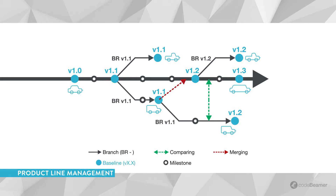Create, compare, and merge development branches, manage product commonality and variability, and unlock efficiencies when building a product line with multiple product variants. Develop the right product for the right market with CodeBeamer ALM.